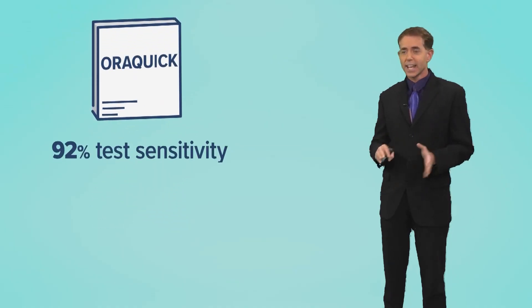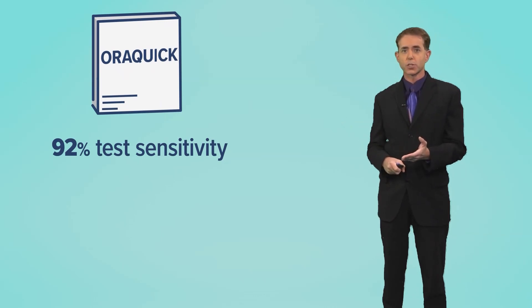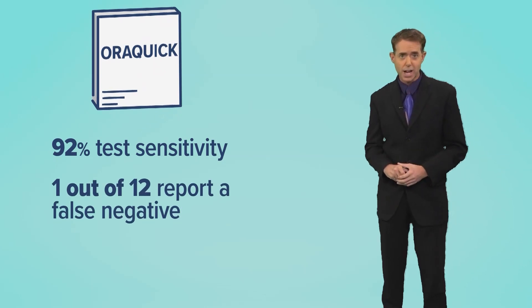The OraQuick in-home HIV test has a 92% test sensitivity — that's the percentage of results that will be positive when HIV is present. It also means a false negative happens once out of every 12 times.